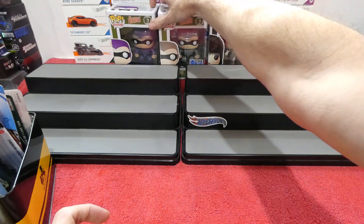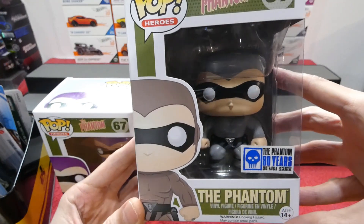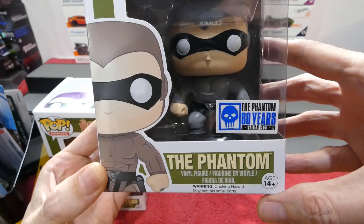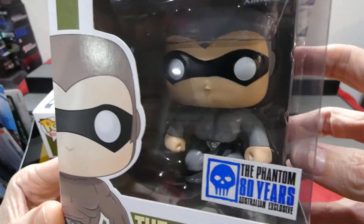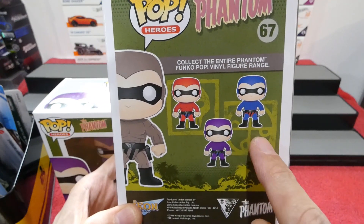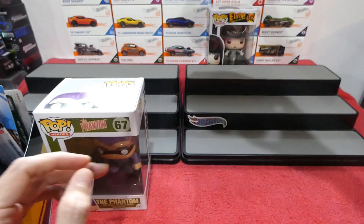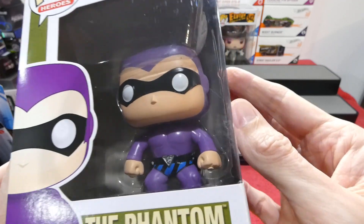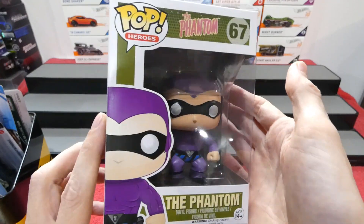I also got the Phantom - I'm a humongous Phantom fan, I've still got over a hundred Phantom comics sitting in my room. This is the Phantom 80 Years Australian exclusive, and this guy is kind of a gray color just like in the original comic books. I need to find the red one and the blue one to complete the set because we have the purple one now. He's got his skull ring and the good mark ring on there.